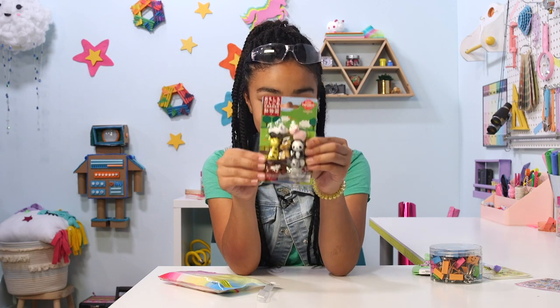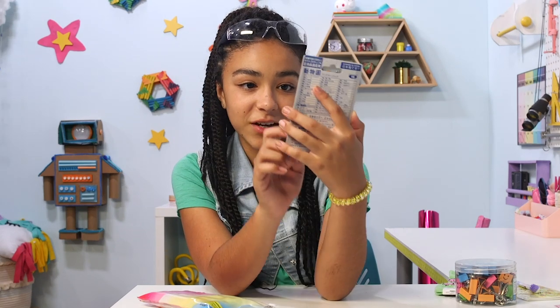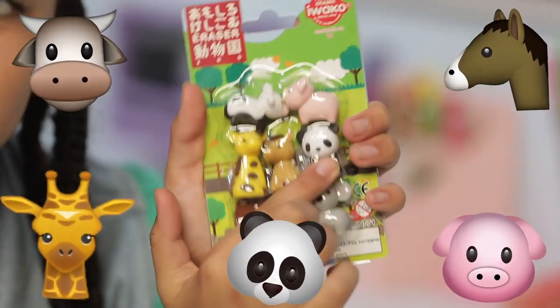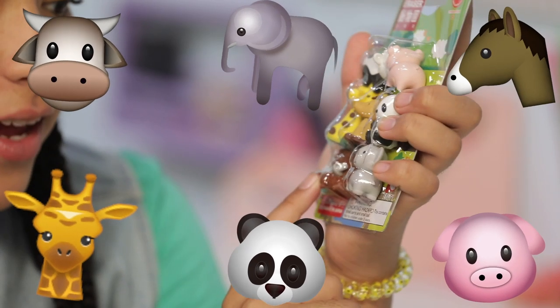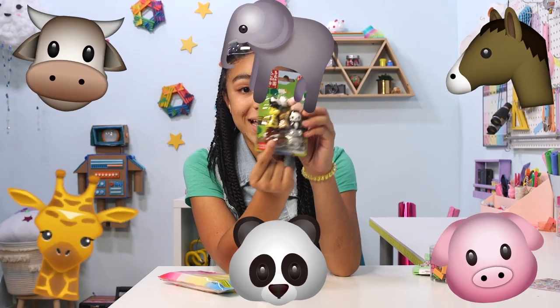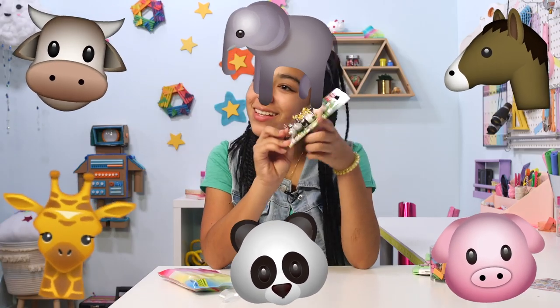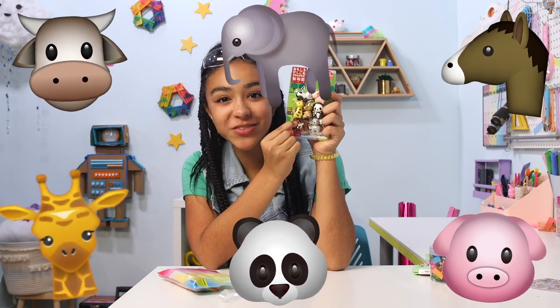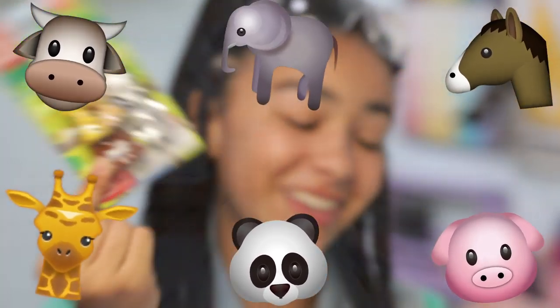Next we have erasers. These are animal erasers and there's so many animals. There's a cow, there's a pig, there's a giraffe, there's a horse, there's a panda. And actually this one isn't a koala — it's just an elephant with his trunk detached. The trunk is right here. So that's even cuter actually.